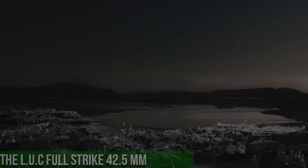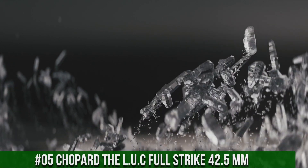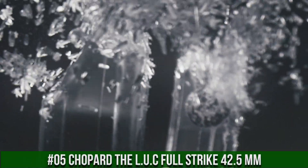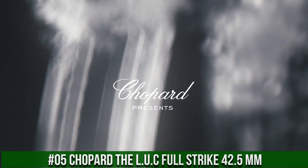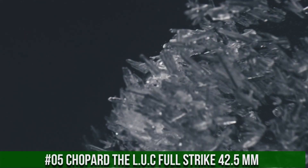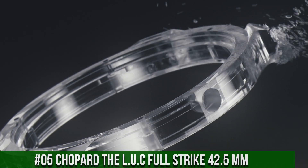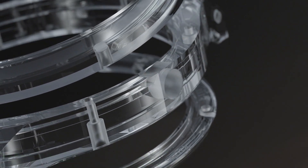Number 5: Chopard LUC Full Strike, 42.5mm. Wow, what a great piece — worth every penny. Case diameter: 42.5mm. Dial and sapphire case back: see-through sapphire crystal. Type of winding: hand-wound mechanical movement.